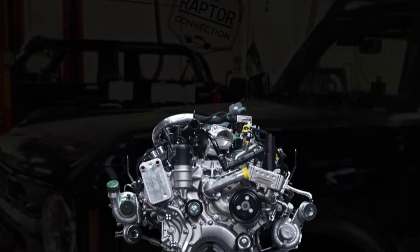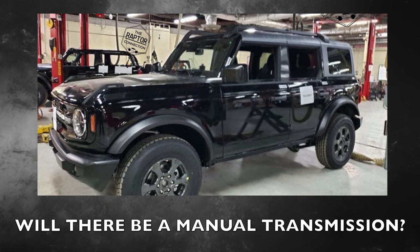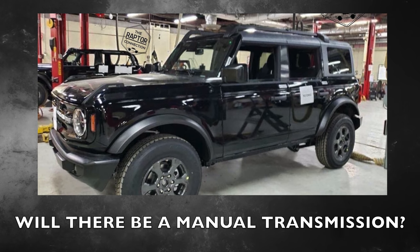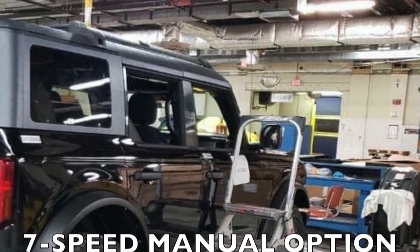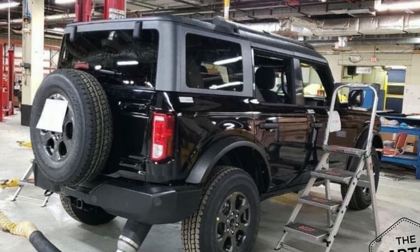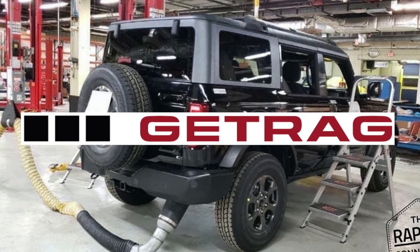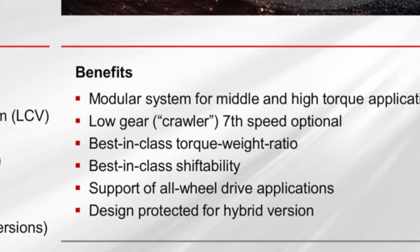The rumor at this point is that it will get a 2.7-liter turbo V6 engine. Now a lot of people are concerned: will this Bronco come with a manual transmission? Well, believe it or not, it appears there will be a seven-speed manual transmission option. Ford has a manual transmission supplier named Getrag, and they've recently revealed a new transmission. On Getrag's website they detail the new transmission.